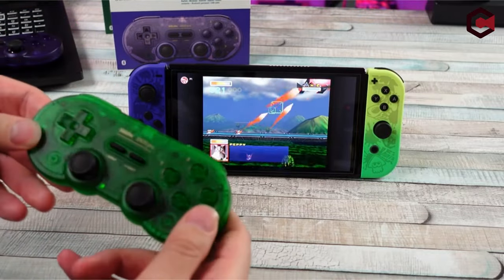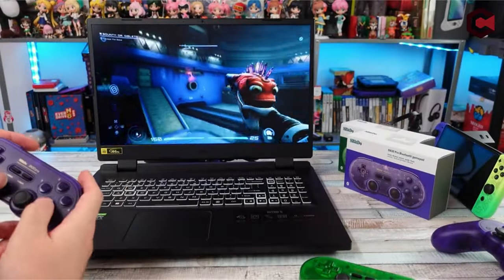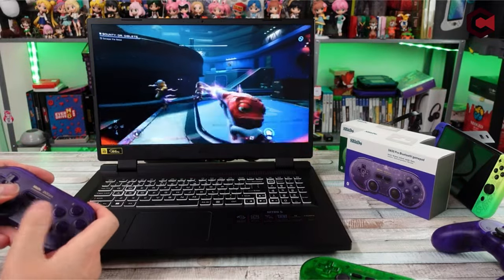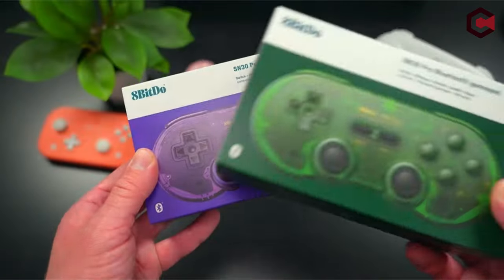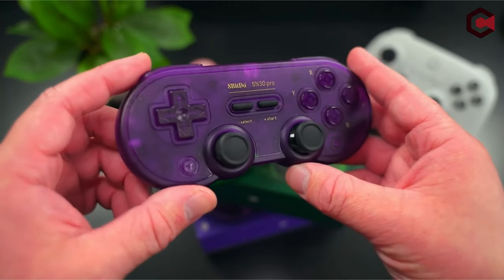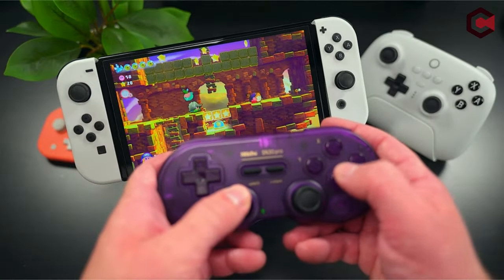Dual-mode support allows for Bluetooth wireless connectivity or USB-C cable connection, with a built-in lithium-ion battery offering 16 hours of gameplay on a 1-to-2-hour charge. The SN30 Pro includes clickable joysticks, rumble vibration, motion controls, wireless Bluetooth, a rechargeable battery, home and screenshot buttons, and a USB-C connector, enhancing the gaming experience. Ideal as a gift, customer satisfaction is a priority, with a promise of 24-hour problem resolution support.